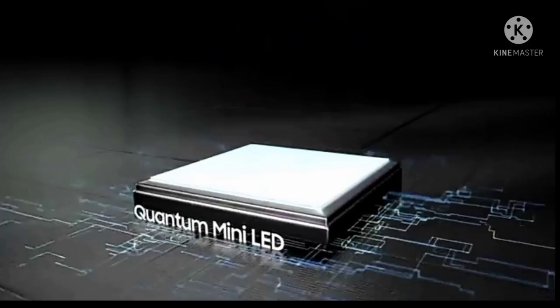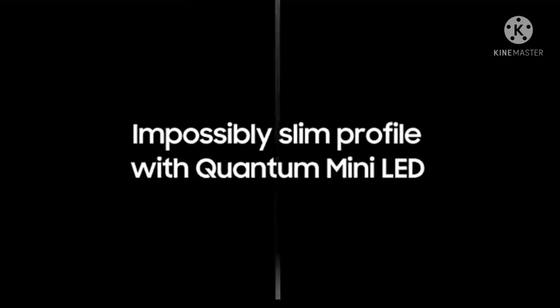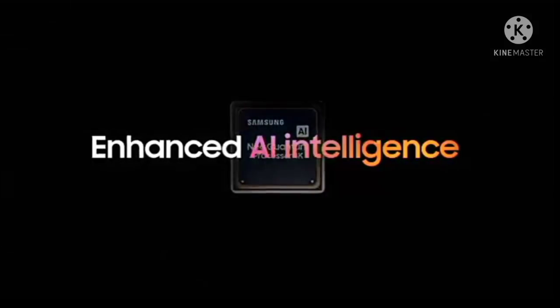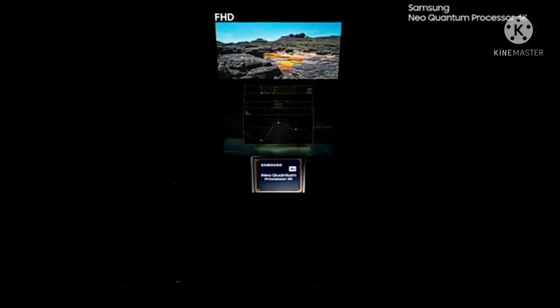The range of Quantum HDR claims luminance based on internal testing standards and is subject to change according to viewing environment or specific conditions. Alexa built-in — ask more from your TV. Just ask Alexa to open apps, change the channel, search for movies and shows, play music, and control your smart home devices.